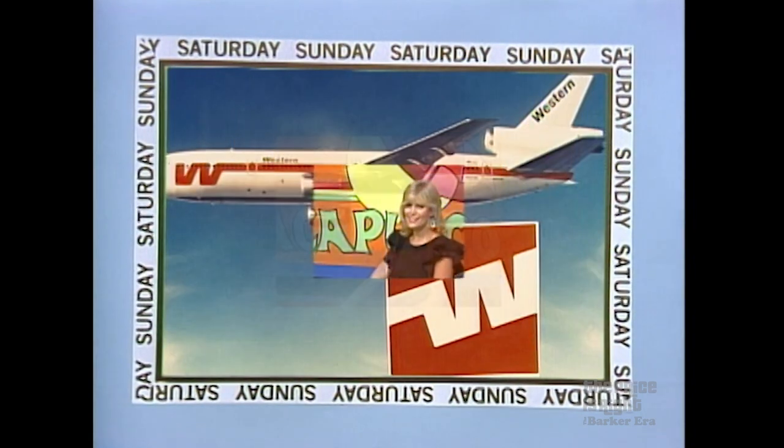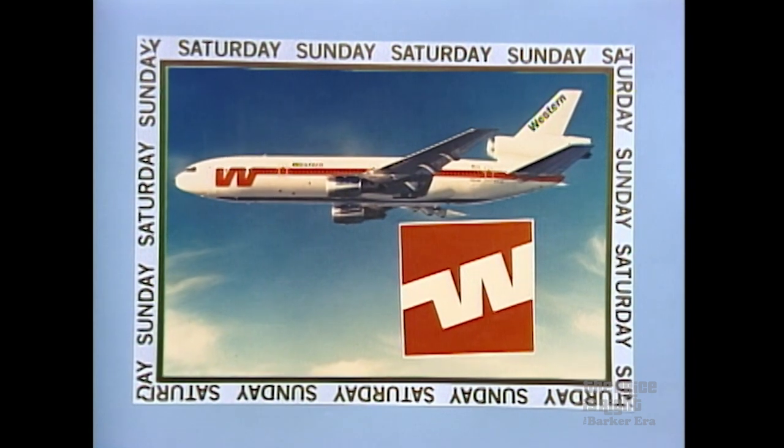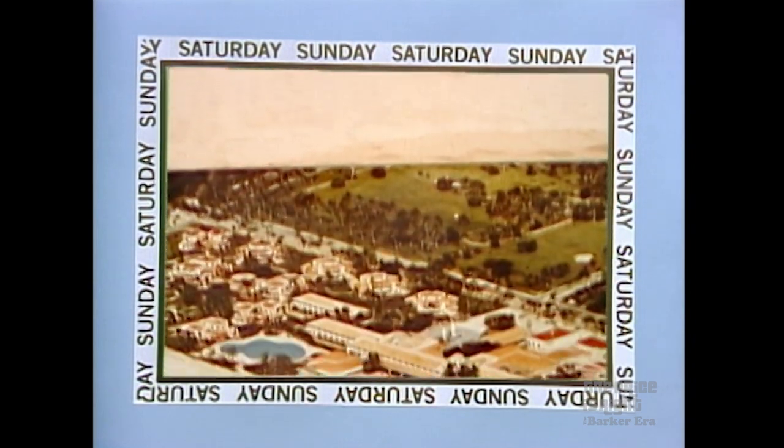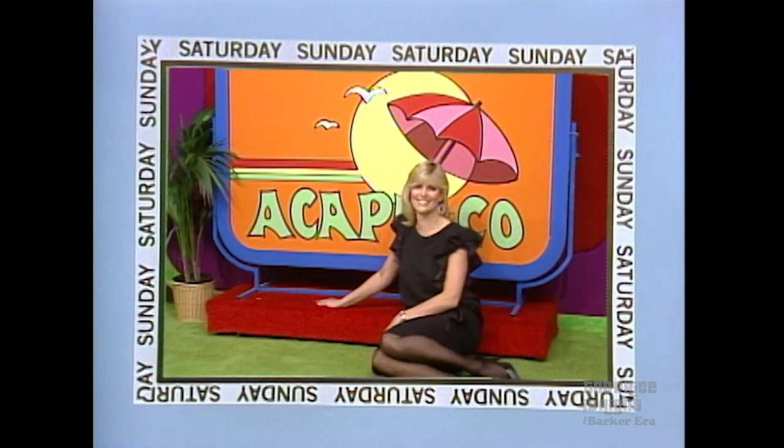We'll fly you and a guest round trip by Western Airlines wide-bodied jet from Los Angeles to Acapulco. You can count on Western for warm hospitality and friendly service in flight. And in Acapulco, you'll enjoy a six-night stay with breakfast and dinner at the Pierre Marques Princess. Enjoy golf, tennis, water sports, and sumptuous dining amidst old-world elegance and tropical informality — the Pierre Marques Princess in Acapulco.